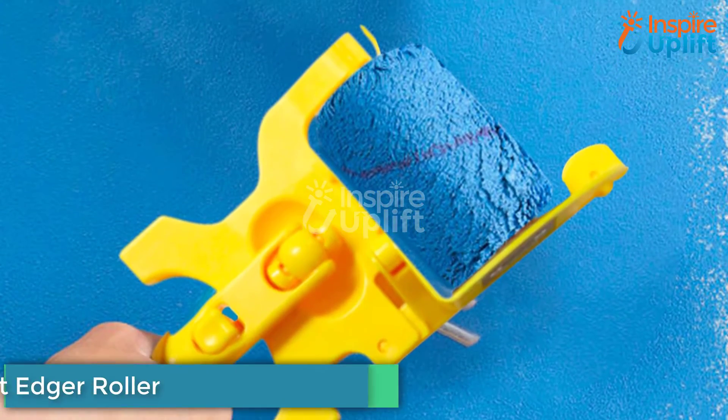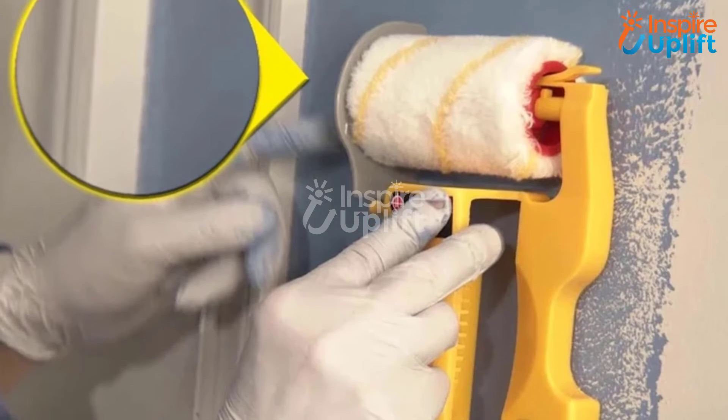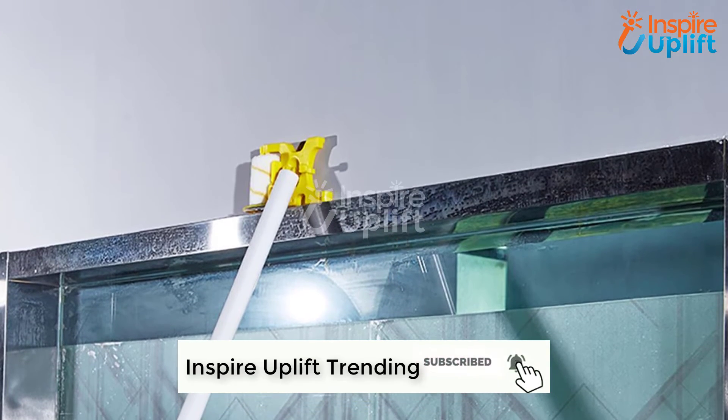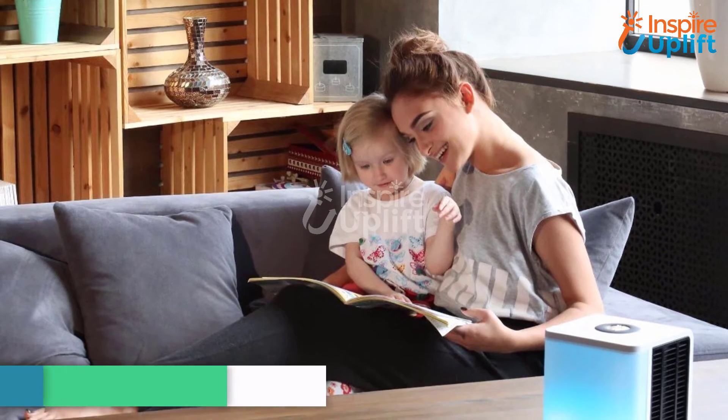At number 5 we have a Clean Cut Paint Edger Roller. Don't call a professional painter when you can paint your whole house ingeniously. Yes, you heard it right — you can paint your house walls on your own. Use this paint roller and paint even the edges proficiently.